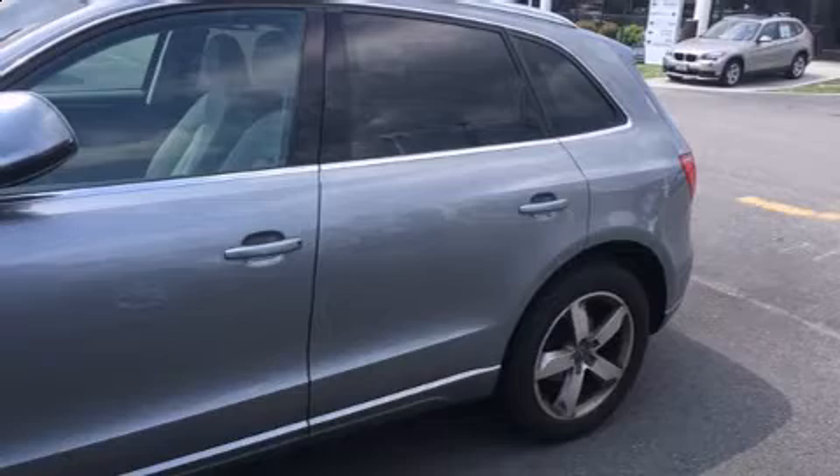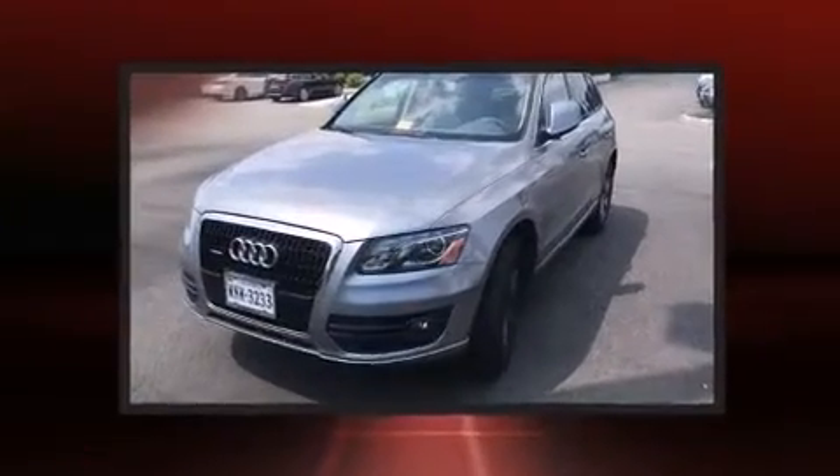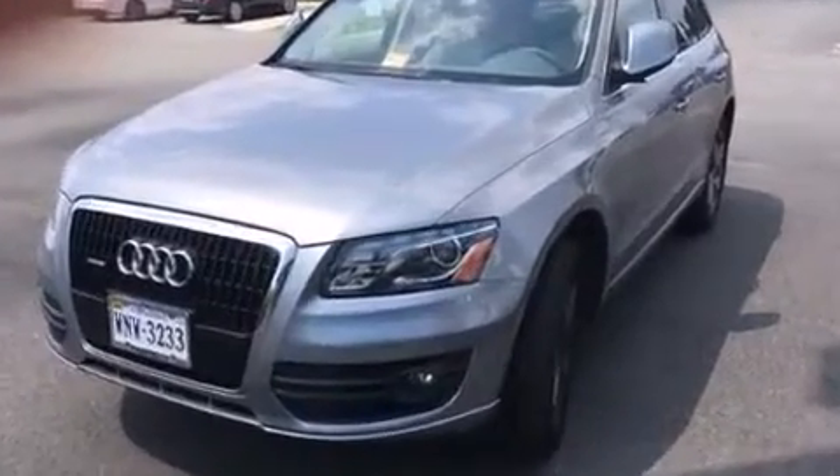Experience driving perfection in the 2010 Audi Q5. With fewer than 50,000 miles on the odometer, this four-door sport utility vehicle prioritizes comfort, safety, and convenience.